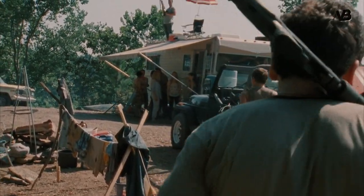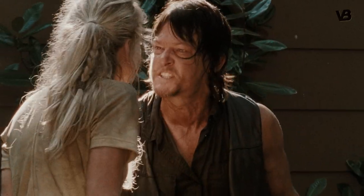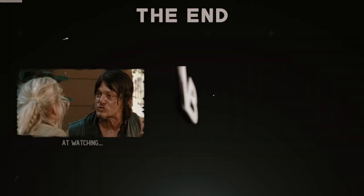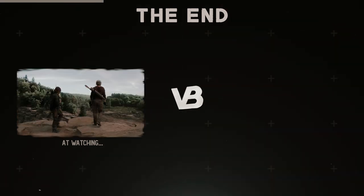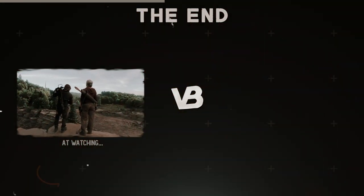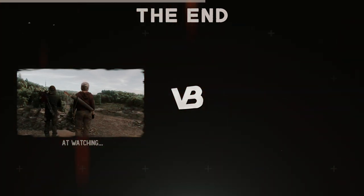Have you ever thought about what your survival strategy would be in the event of an apocalypse? Would you try to find a group of survivors or go solo? And do you think that the items on this list are sufficient, or would you add anything else? Let me know. Till the next time, see ya.